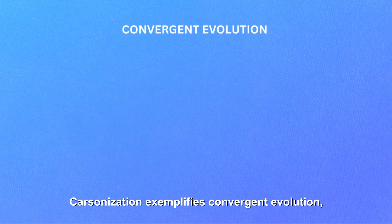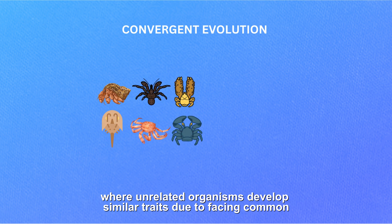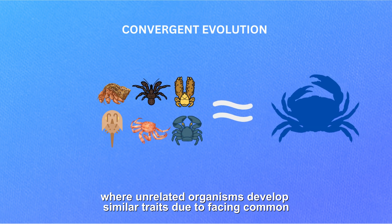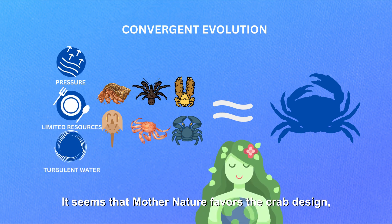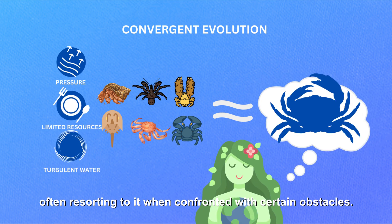Carcinization exemplifies convergent evolution, where unrelated organisms develop similar traits due to facing common challenges. It seems that Mother Nature favors the crab design, often resorting to it when confronted with certain obstacles.